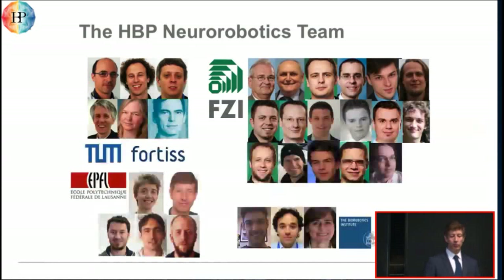There are a number of institutions in Germany, in Italy, and also here in Switzerland — most prominently the Technical University in Munich, the Forschungszentrum for Computer Science in Karlsruhe, and the Scuola Superiore in Santa Anna in Pisa, and the EPFL here in Lausanne.